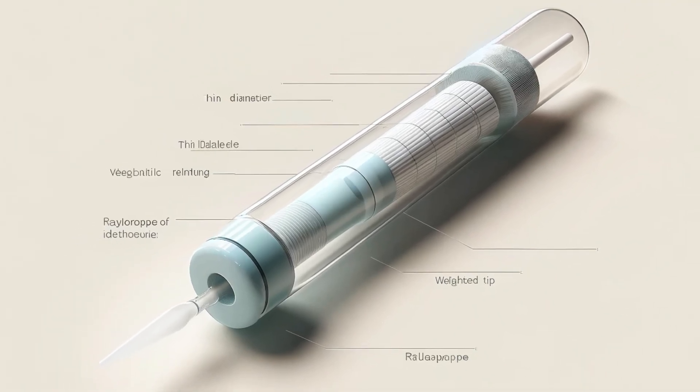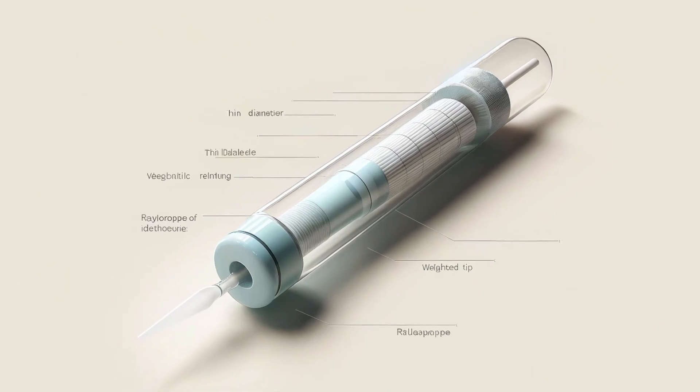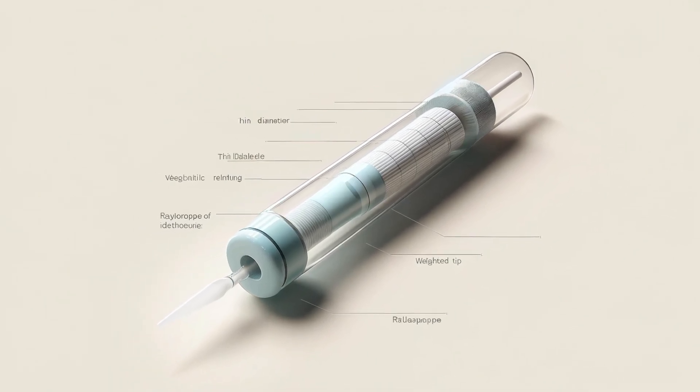The Doobhoff tube is a specialized type of nasogastric, or NG tube. That means it's a thin tube inserted through the nose, down the throat, and into the digestive system. Doobhoff tubes are notably thinner than standard NG tubes, making them more comfortable for patients. They also have a unique feature: a weighted tip that helps it travel smoothly through the digestive tract.